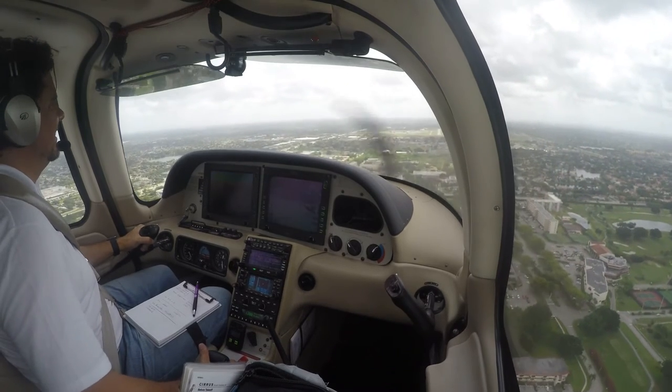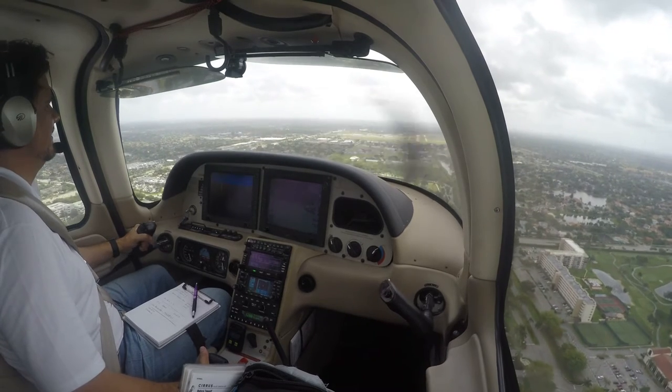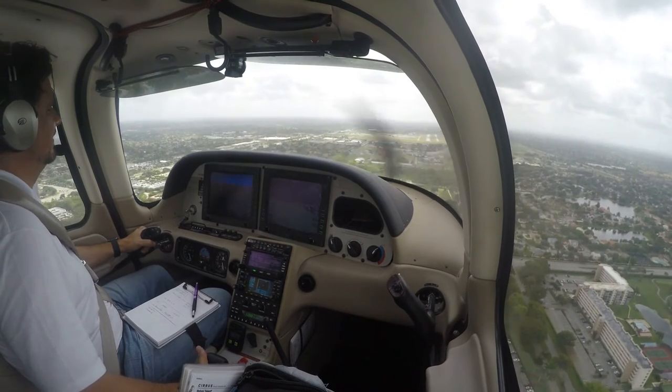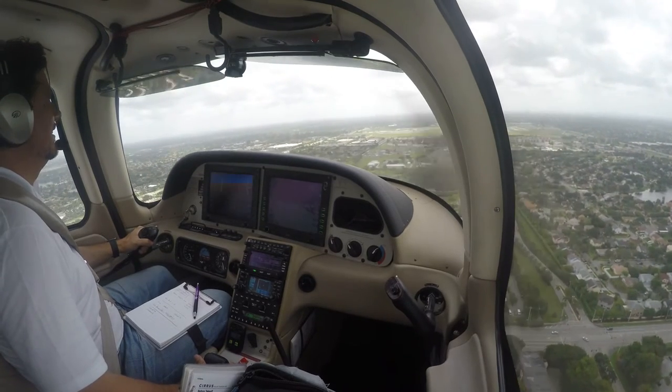101 Charlie Golf Lander, contact Miami Approach on 128.6. As you go further west, you're going to end up in the practice area. Charlie Golf Lander.